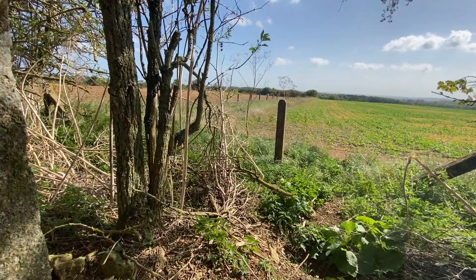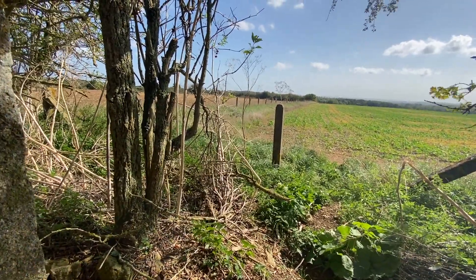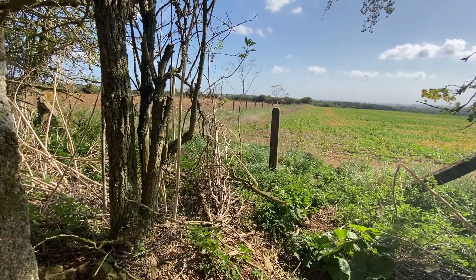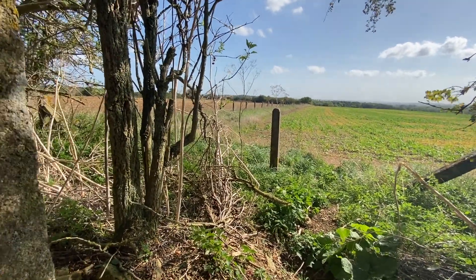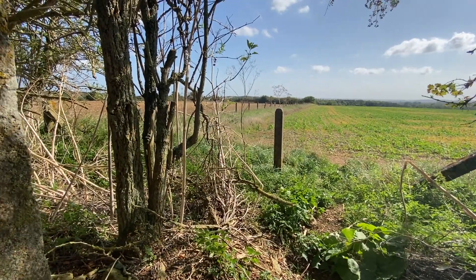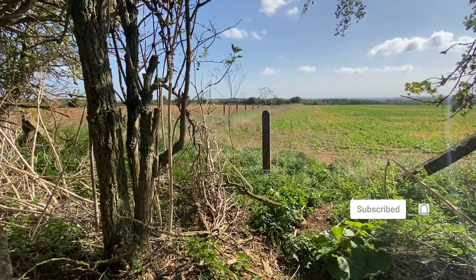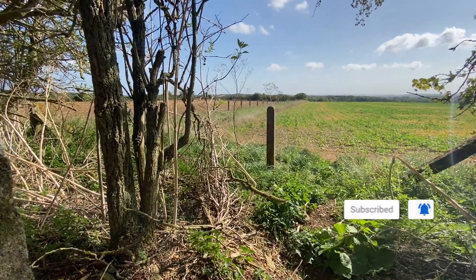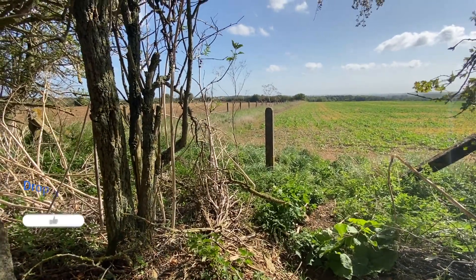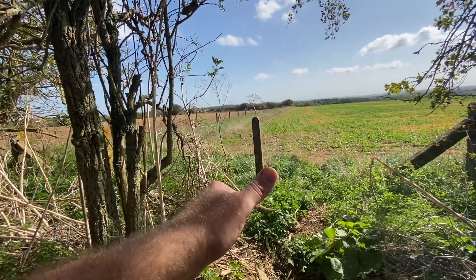I've still got the control tower to get to - hopefully I'll be able to get to that. And maybe some more fighter pens around there as well with loop holes in the walls and everything. We shall see. Maybe come across some other stuff that I didn't know was here. Anyway, thank you very much. Thanks for watching and stay safe.